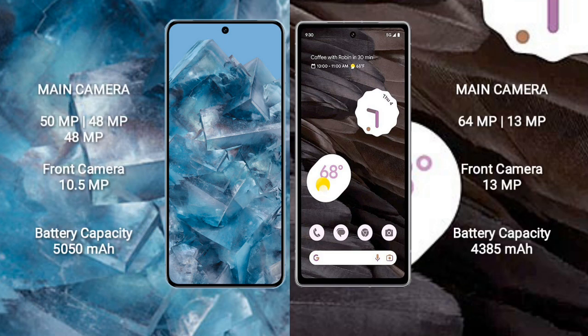The Google Pixel 8 Pro features a triple rear camera setup: 50 megapixel plus 48 megapixel plus 48 megapixel, and a 10.5-megapixel front camera. The Google Pixel 7a features a dual rear camera setup: 64 megapixel plus 13 megapixel, and a 13-megapixel front camera.